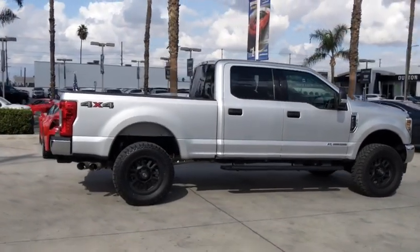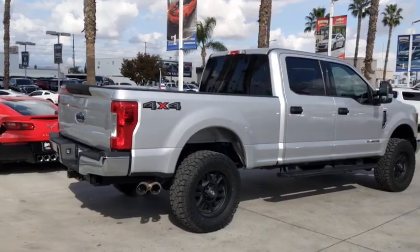Ford F-250 Super Duty. This vehicle has less than 15,000 miles.